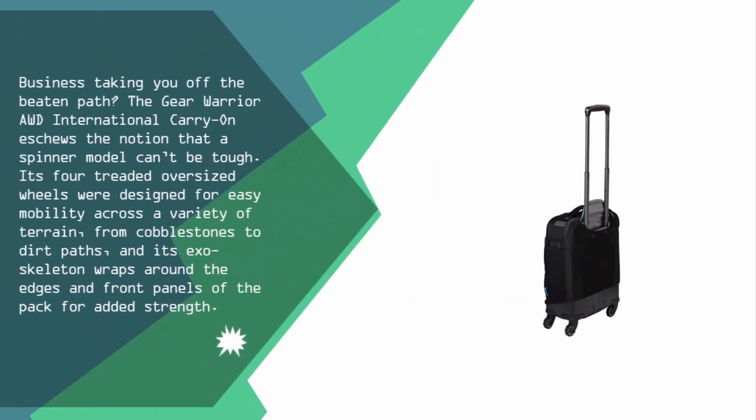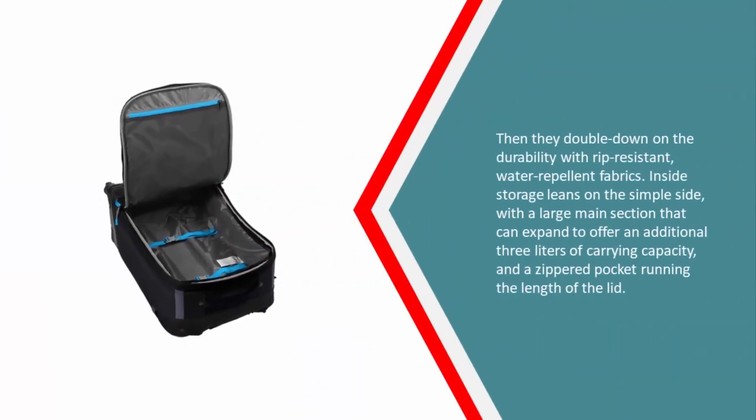Halfway through our list at number three: business taking you off the beaten path? The Gear Warrior Outbound International carry-on dismisses the notion that a spinner model can't be tough. Its four treaded, oversized wheels were designed for easy mobility across a variety of terrain — from cobblestones to dirt paths — and its exoskeleton wraps around the edges and front panels of the pack for added strength.